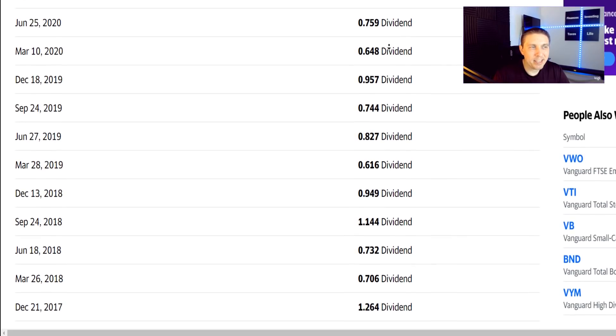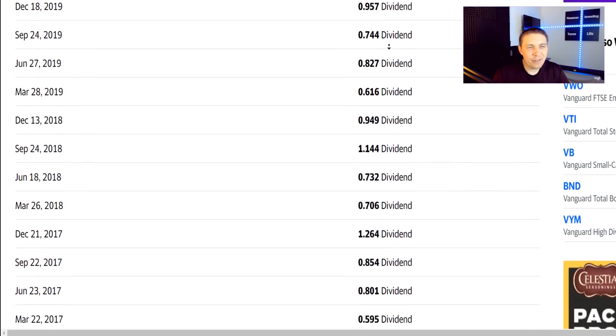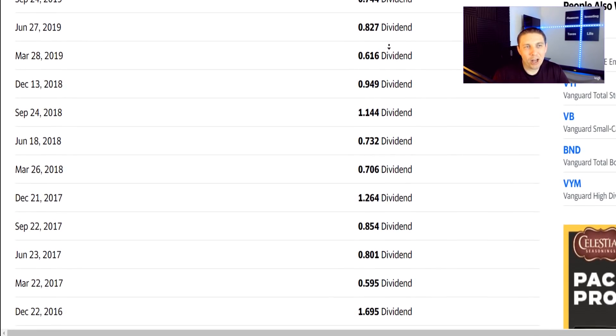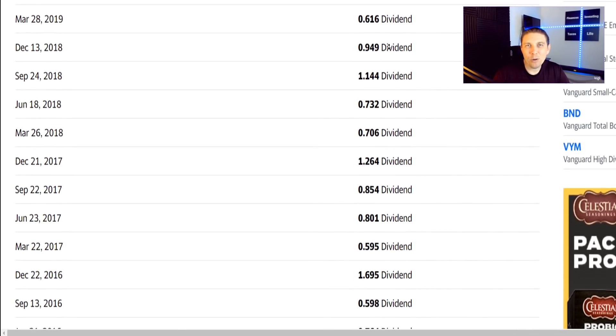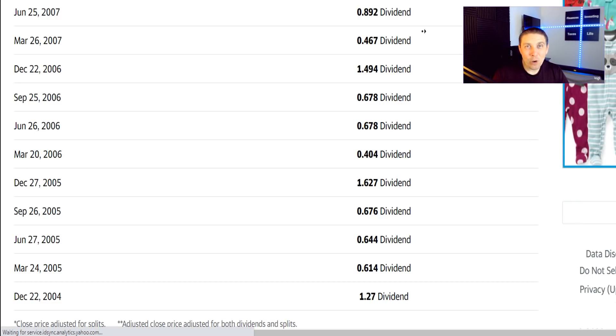Unlike the bond fund we looked at, VNQ does not pay monthly, but it does pay dividends quarterly. You can see the dividend has ranged from about $1.00 to $0.50 per share depending upon which quarter we're in. It's actually been paying dividends consistently going all the way back to 2004.